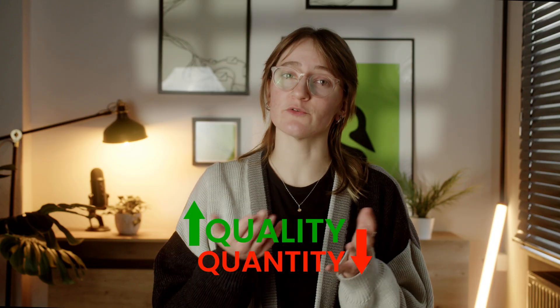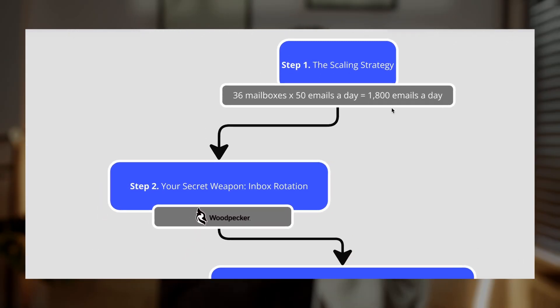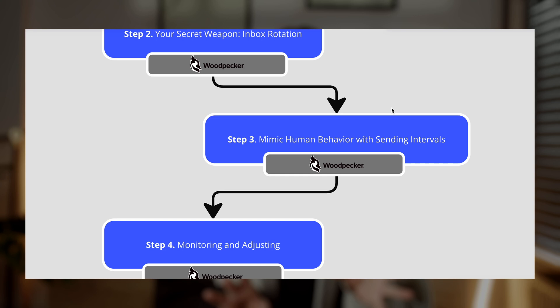First, let's quickly talk about deliverability — the backbone of successful cold outreach. It's not just about sending more emails; it's about getting them to the primary inbox where they're actually read and replied to. Sending too many emails from one mailbox can kill your campaign performance. Why? Because email providers prioritize quality over quantity. Data shows lower volumes yield significantly better open and reply rates. Now let me walk you through the steps to scale safely and effectively.